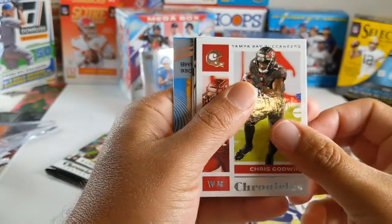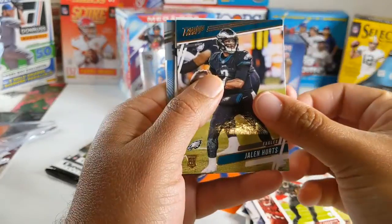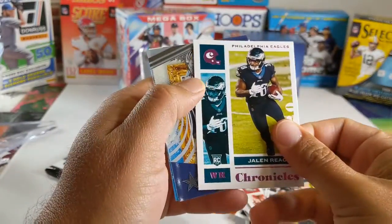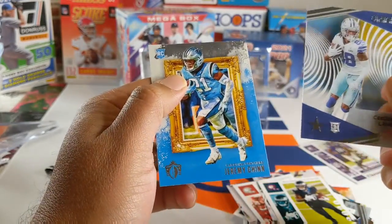We got Chris Godwin. Jalen Hurts. Jalen Reagor. CeeDee Lamb Clear Vision. And Jeremy Chinn.